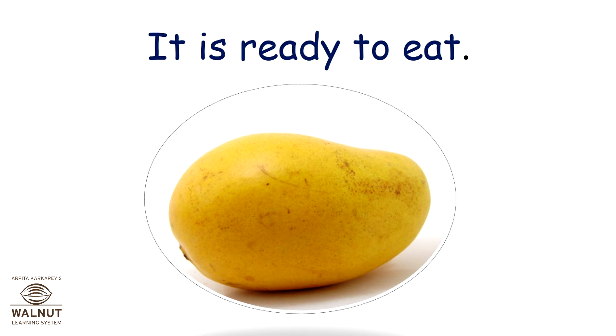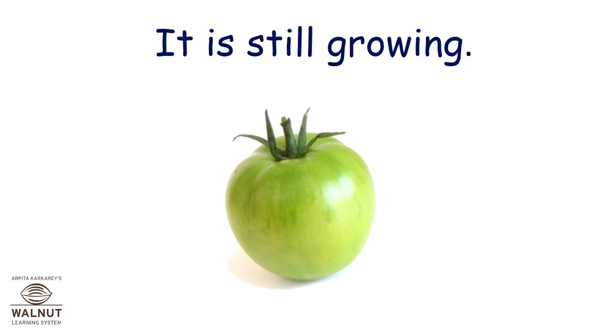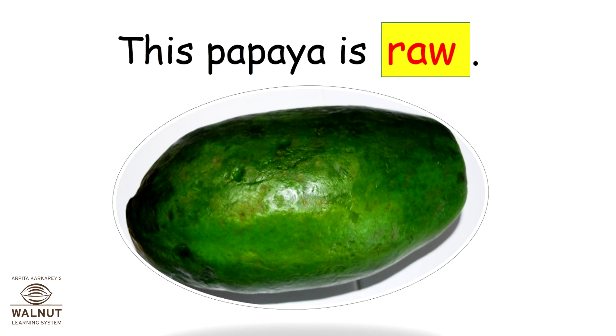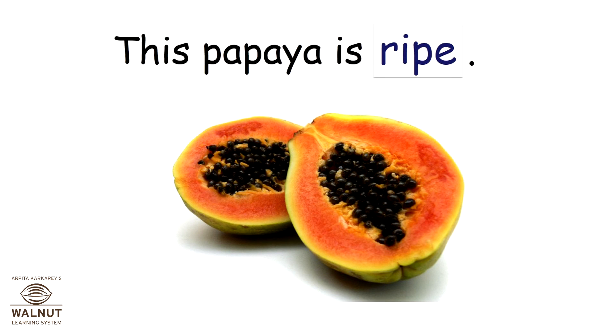It is ready to eat. This tomato is raw. It is still growing. This tomato is ripe. It is ready to eat. This papaya is ripe.